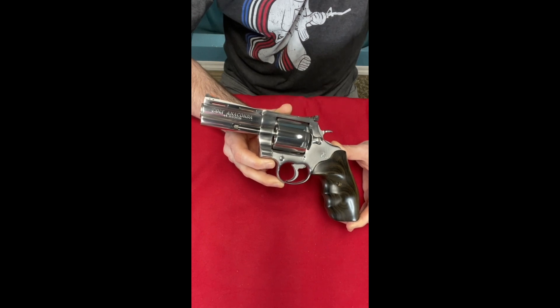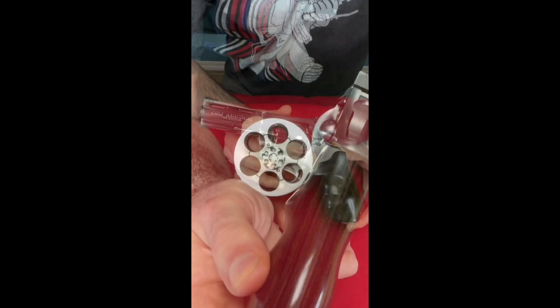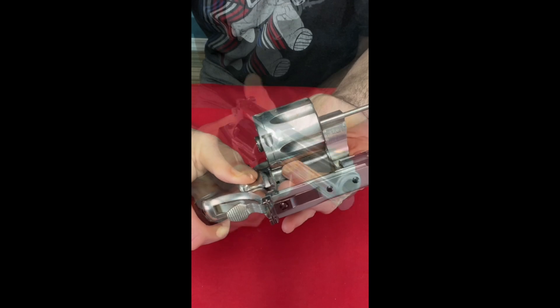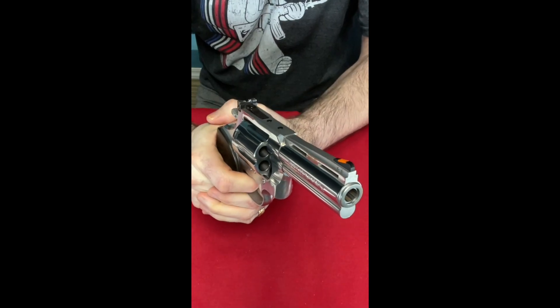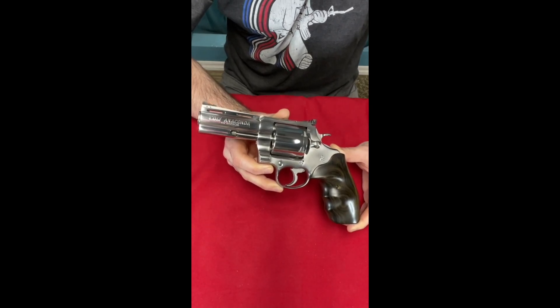This is the gun for the big boys, the ones that want a little more power. Still has six shots, still has the same features of the Python — it's just a sturdier build. It's just like its big brother, so if you like a Python but you want more bite, you might want an Anaconda.